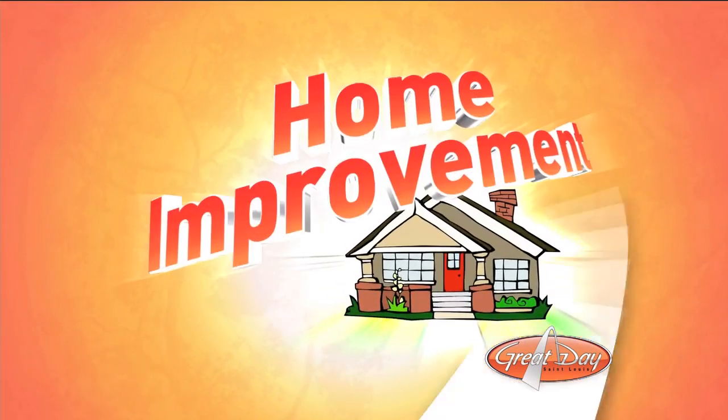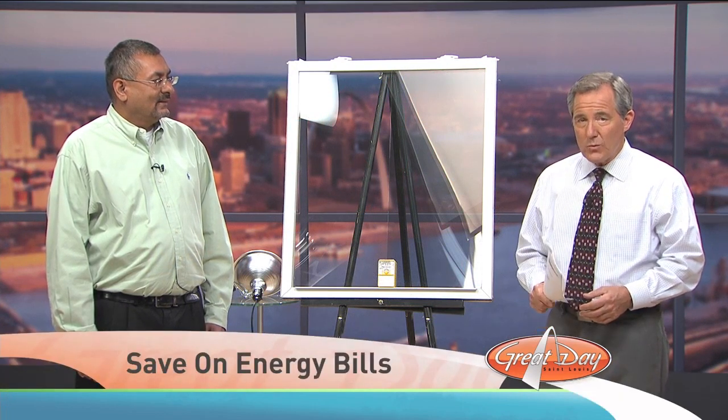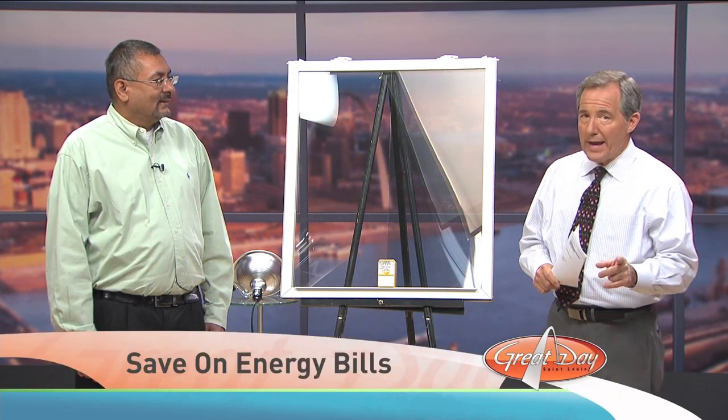We are heading into fall, and you're probably looking to save some money on your energy bills. In fact, I'm guessing you're looking to save money all year long on those energy bills. Well, we have just the thing. Danny Thankers from Day Low Glass Tinting is here to show us how tinting can change room temperature by up to 20 degrees and lower your energy bills. Good morning, Danny. Welcome back.